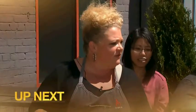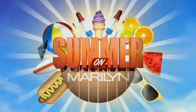Up next, Grill Master DVQ fires up a delicious kebab recipe perfect for the summer season. That's coming up next.